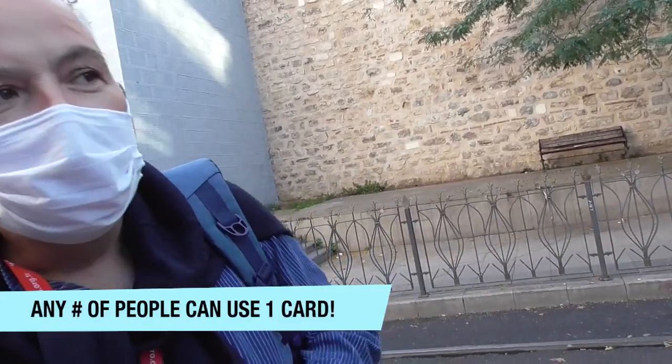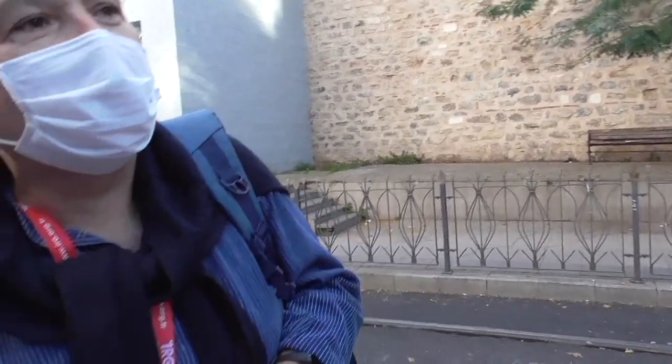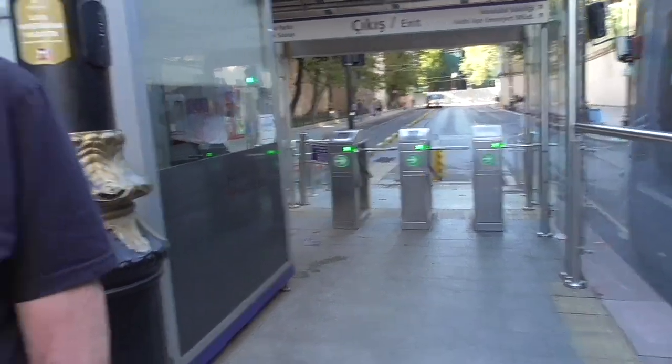For example, if you are five people, you can buy only one card and go everywhere with it. You don't need to buy a new card for every five people.